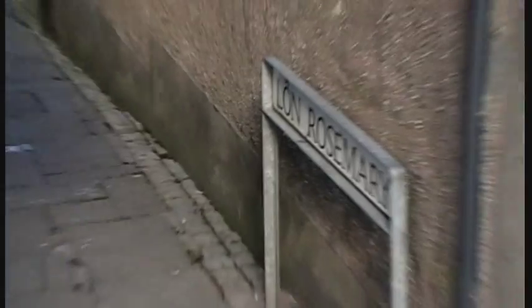You can see Mor Rosary, which means Rosary Lane.